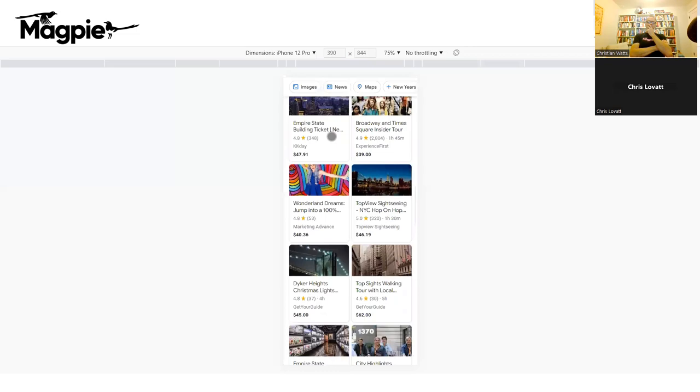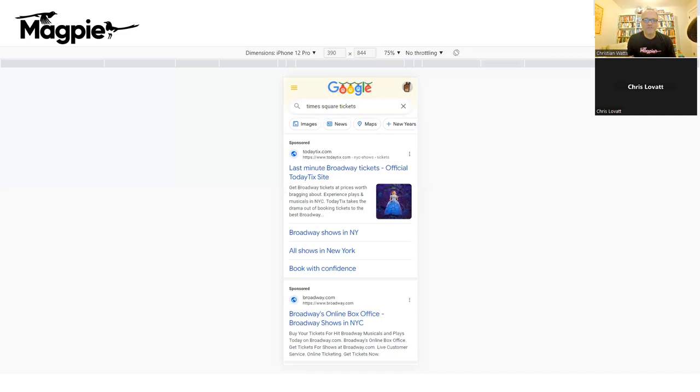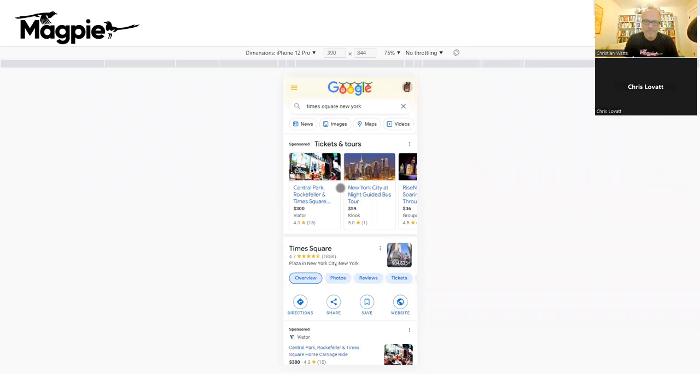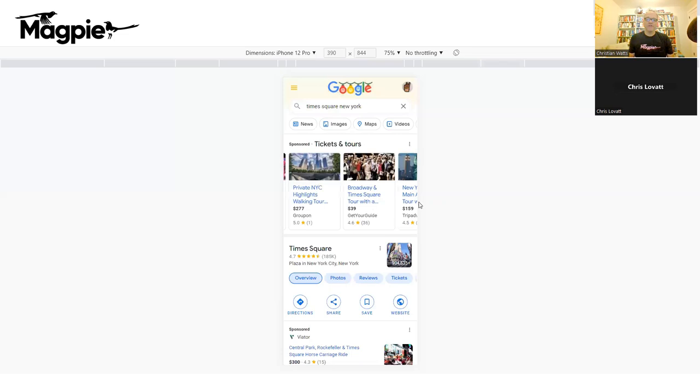So to cover this point again: you've got the carousel ads, which are set up per product, and you can set as many as you like. If you have five products going to Times Square, you could set up five products on Google Things to Do — and potentially get five products showing up on the ads carousel and five products showing up on the experiences section. You could set up several products on the carousel.